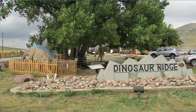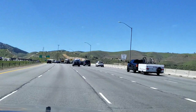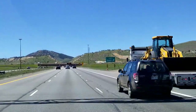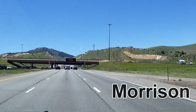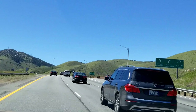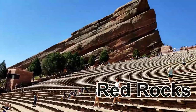Coming up on the left is Dinosaur Ridge — one of the best specimens of dinosaur footprints I've had the pleasure of seeing, so it's definitely worth a stop. They have tour buses you can take, or you can hike through and see the dinosaur tracks and bones. It's just outside of Morrison and Golden, Colorado. To get there, take exit 259 to Morrison and head south if you're traveling west.